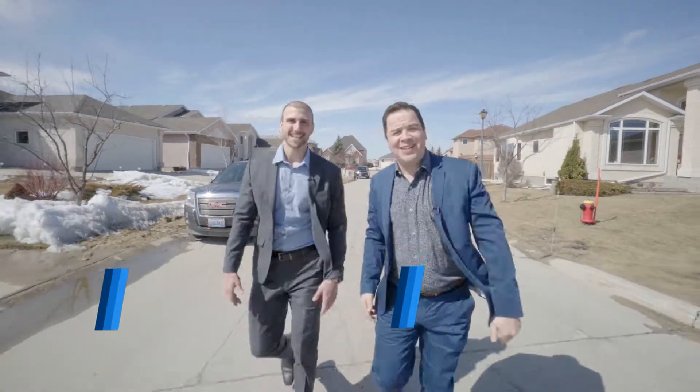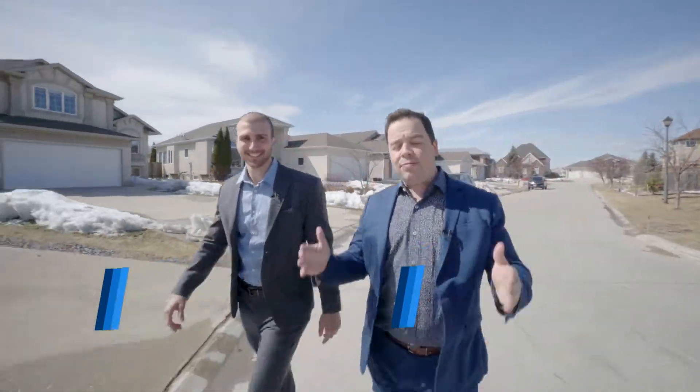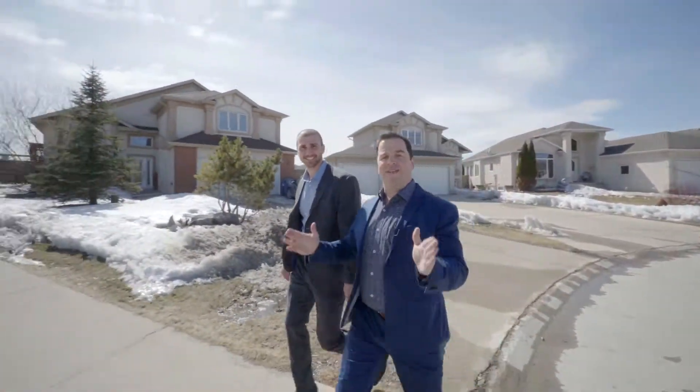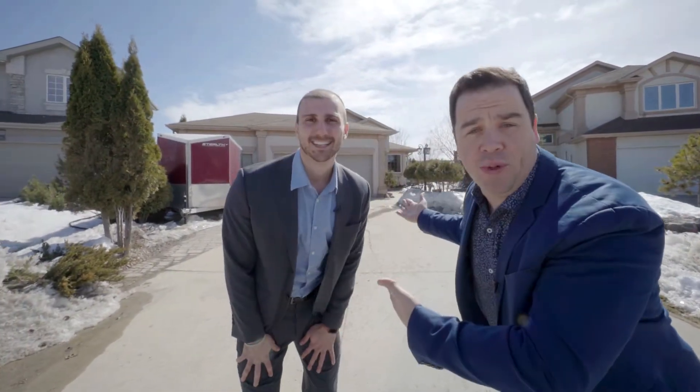What's up everybody? I'm Jesse, and I'm Addison, and we're your social savvy team at RE-MAX One Group. Welcome to our next social savvy listing, which you can find in the heart of Royal Wood at 42 Breland Bay.